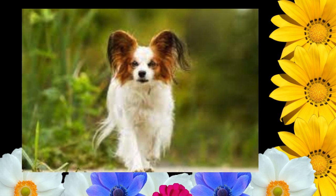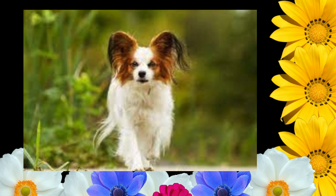Backs of the forelegs are covered with feathers, diminishing to the pasterns. Hind legs are covered to the hocks with abundant britches and culottes. Tail is covered with a long, flowing plume. Hair on feet is short, but fine tufts may appear over toes and grow beyond them, forming a point.